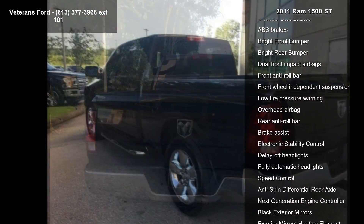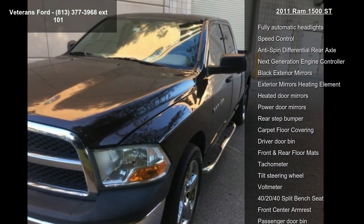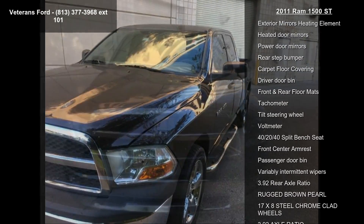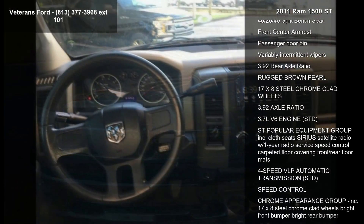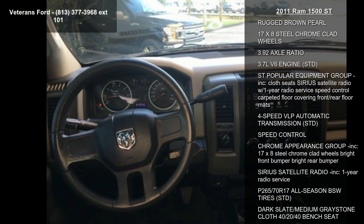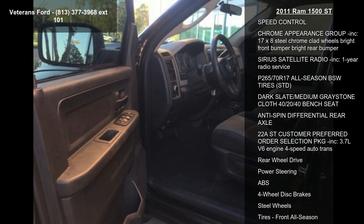Some of the top features included with this vehicle are chrome appearance group, quick order package 22A, popular equipment group, six speakers, AM/FM radio, CD player, MP3 decoder, radio media center 130 CD/MP3, and SiriusXM satellite radio.